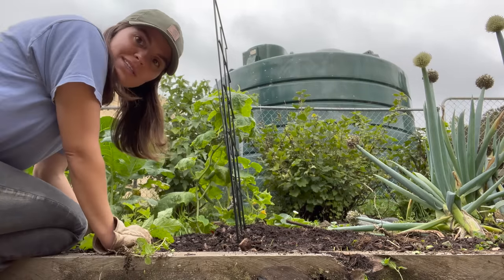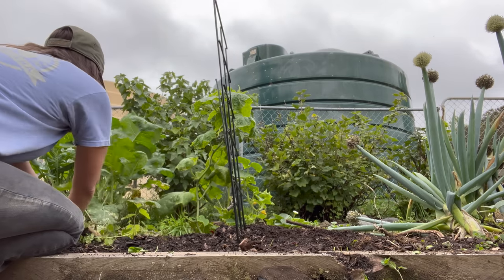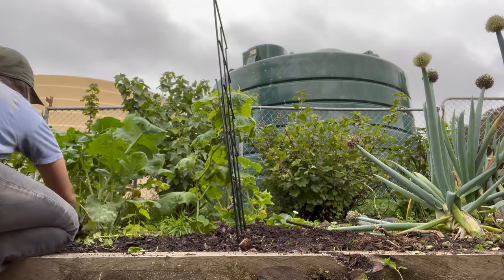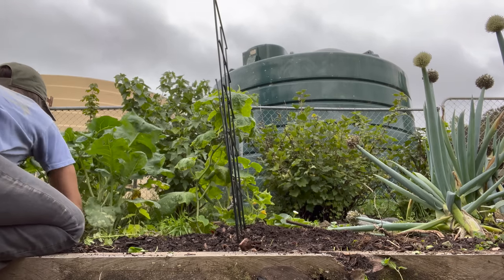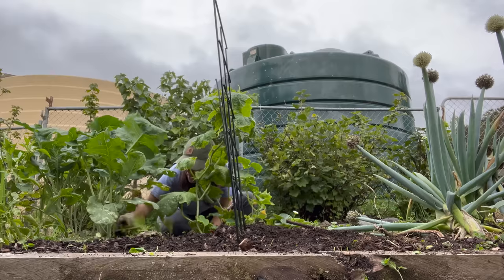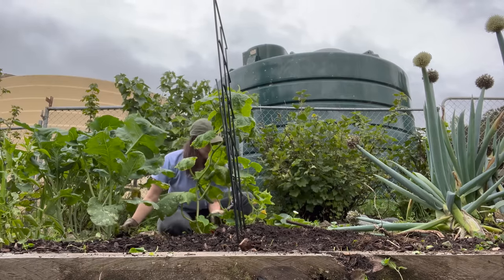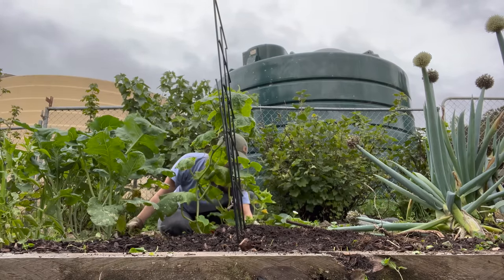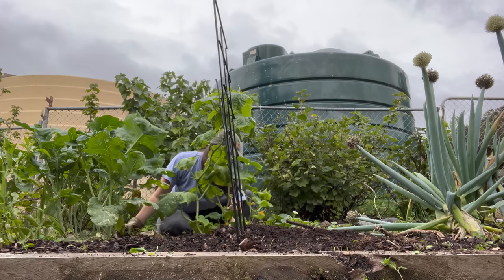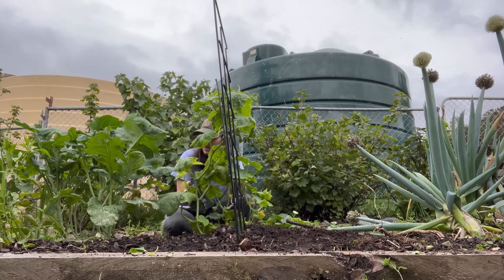Once you start pulling weeds you just keep pulling weeds because you just keep noticing more and more. It's never ending. I have a tool to pull weeds and it's way better, but I'm already here using my hands, which works really well too.